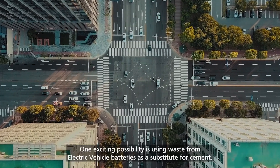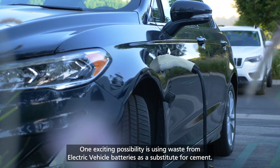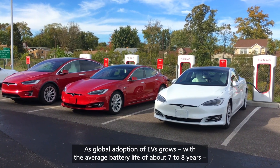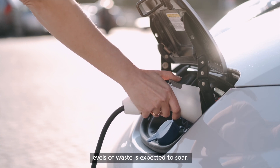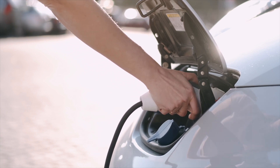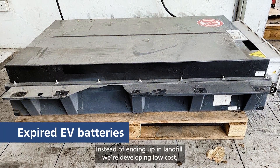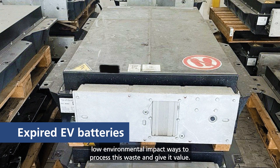One exciting possibility is using waste from electric vehicle batteries as a substitute for cement. As global adoption of EVs grows, with the average battery life of about 7 to 8 years, levels of waste are expected to soar. Instead of ending up in landfill, we are developing low-cost, low-environmental impact ways to process this waste and give it value.